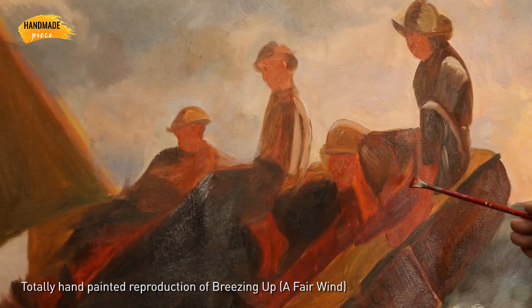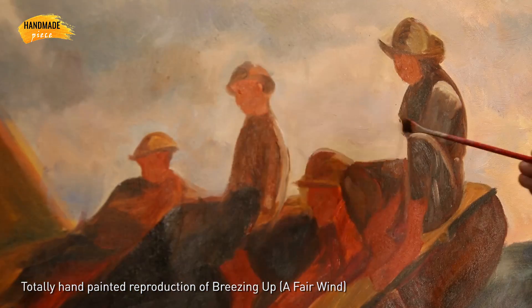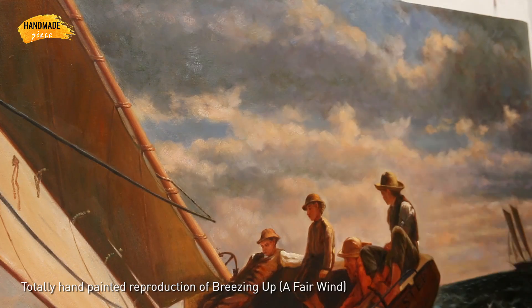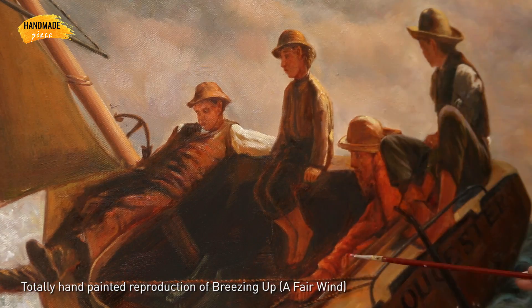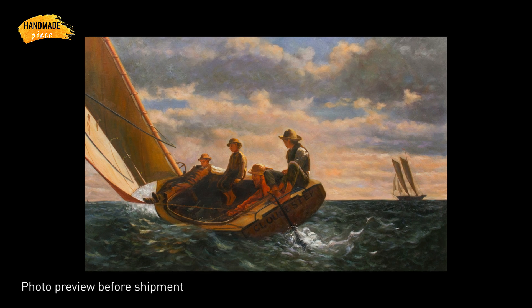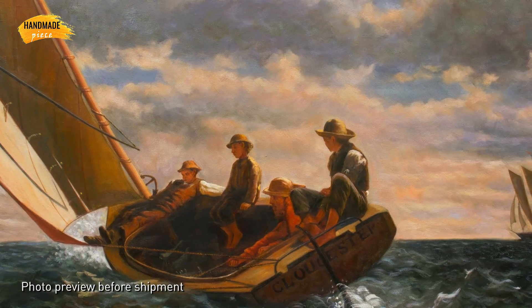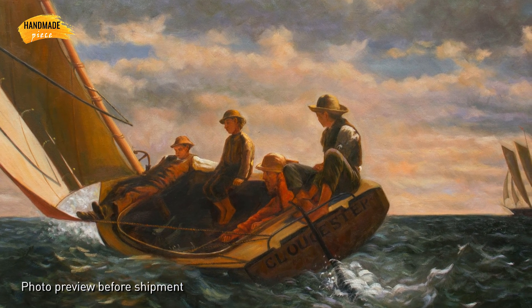Our artists have over 20 years of experience, and they are talented in specific styles. We provide a photo preview of the finished art before shipment to make sure you will receive what you love, so you will absolutely be a happy customer and become our repeat customer.